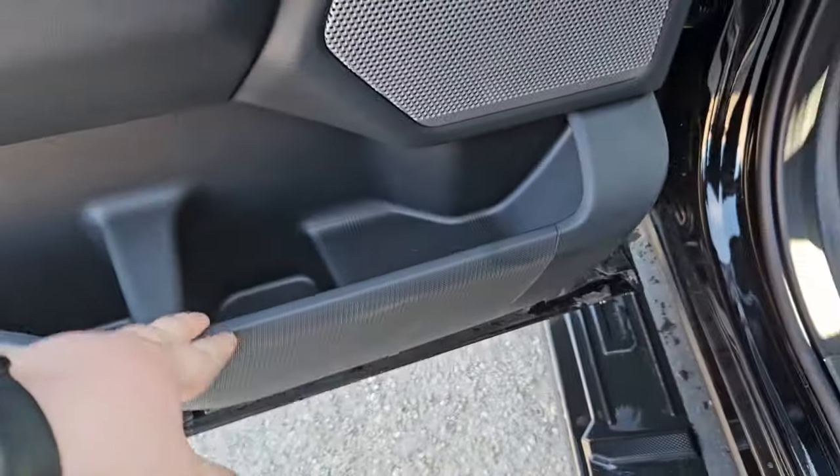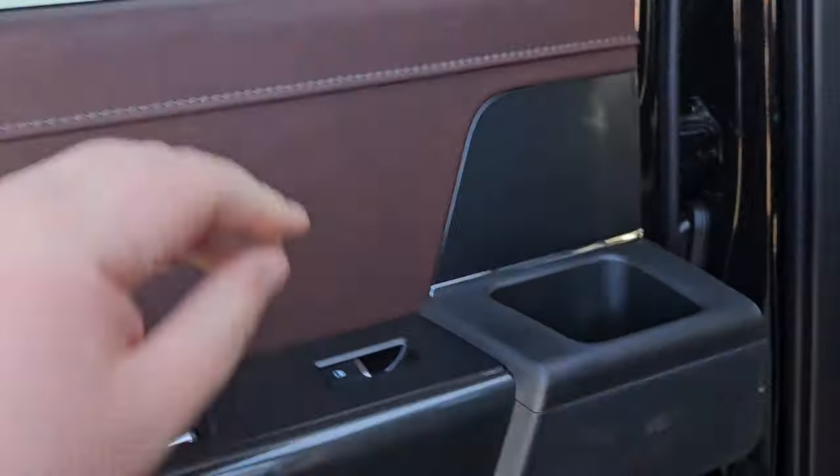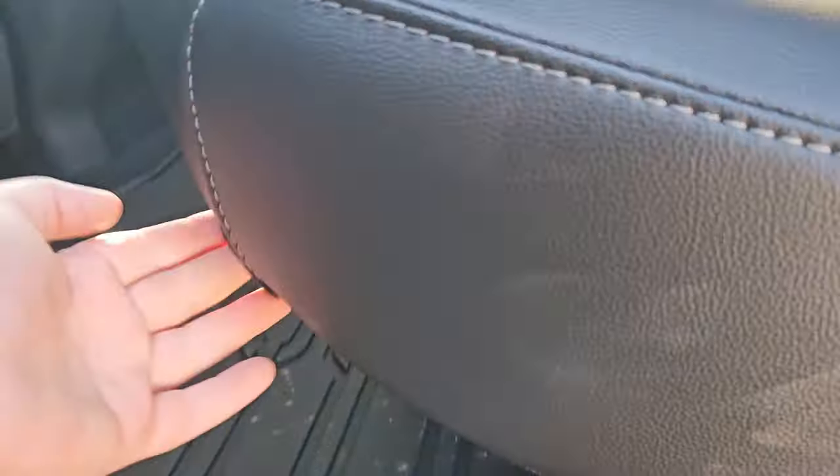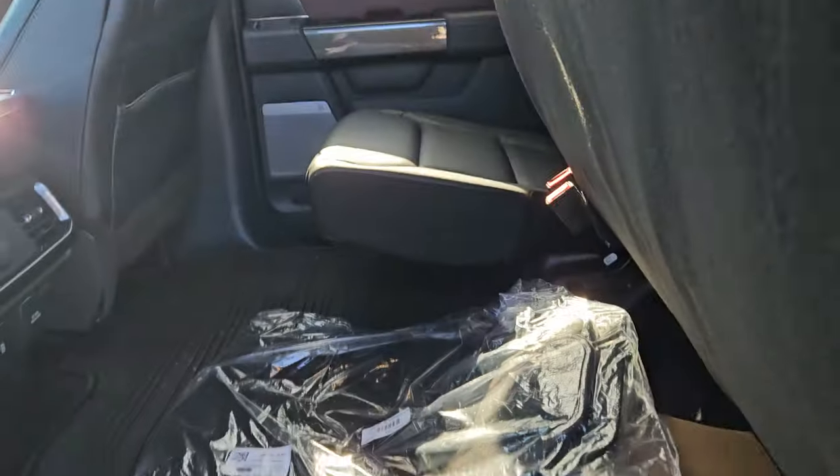We also have plenty of door space, with the nice brown leathering on the door, and a B&O sound system which makes your music sound pretty nice. And of course, if you need more storage, you can always lift up the seats for additional space.